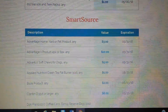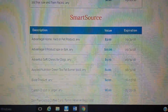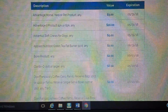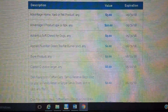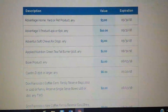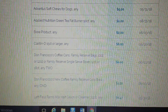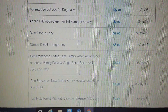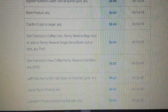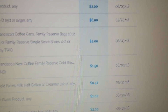Then the SmartSource. Advantage — that's for the pet — a couple of Advantage there. Advantage dog soft chews. That's the green tea fat burner. Biore — two dollars on a Biore product, though I doubt I'll see that coupon. Claritin D — two dollars. Don Francisco's Coffee — two different coupons there — I don't think I've ever heard of that. Left Field Farms Milk — half gallon or creamer — 47 cents.